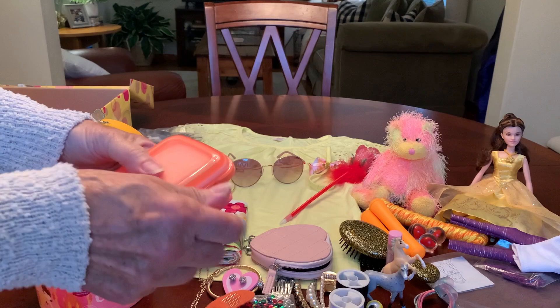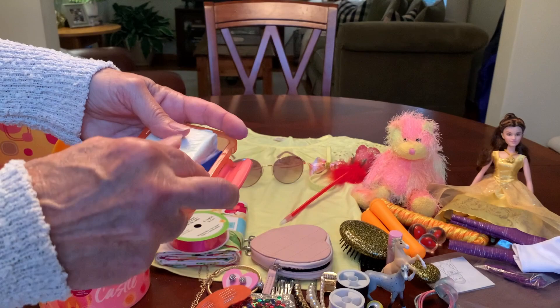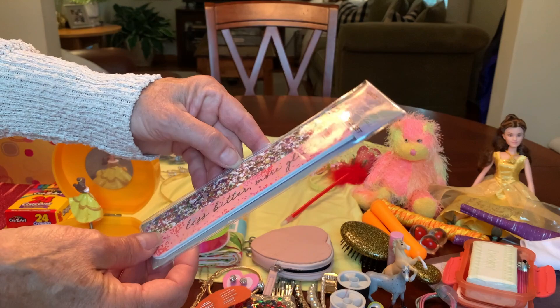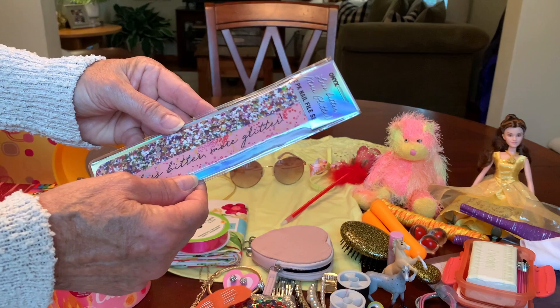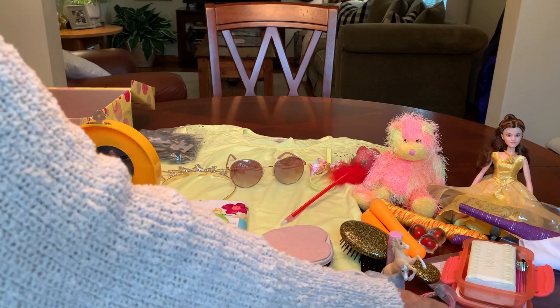She's got a soap dish with a bar of soap and a nail clipper, and four emery boards. I also included a two-pack of full-sized nail files that I got on clearance at Walmart last year after Christmas for nine cents. It comes in a reusable vinyl envelope that says 'less bitter, more glitter.'